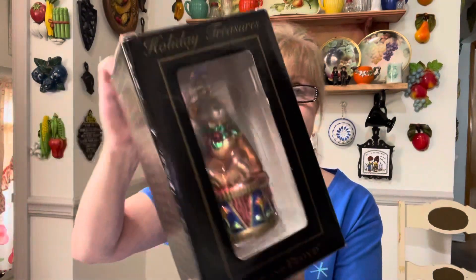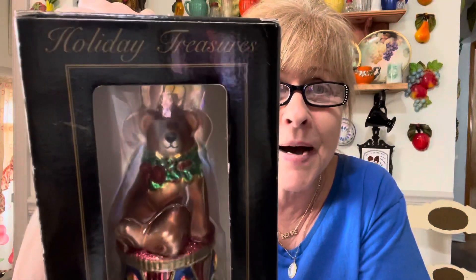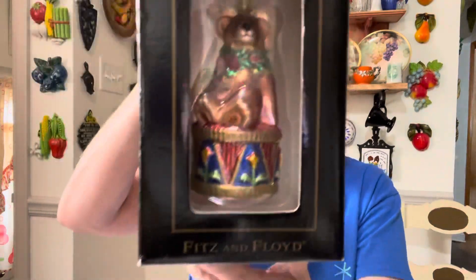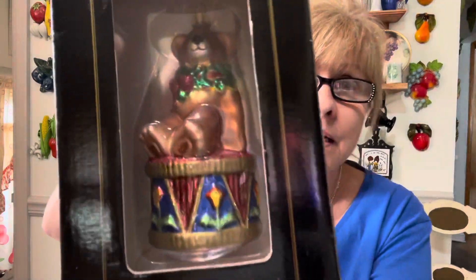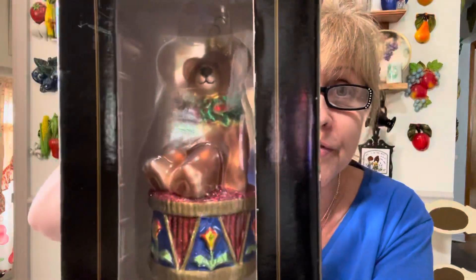I got this beautiful Fitz and Floyd ornament still brand new in the box — look at how pretty that is. It says 2003, Holiday Treasures, and it is tempered glass.